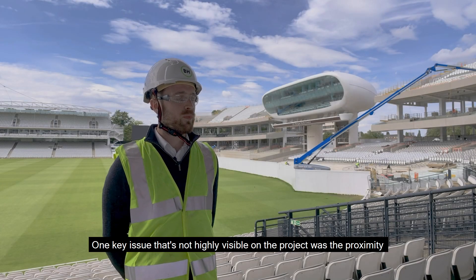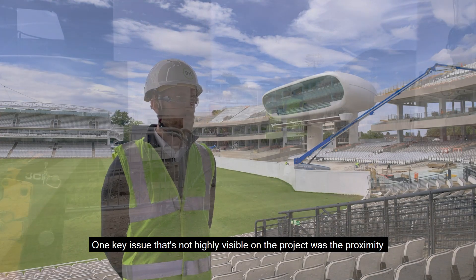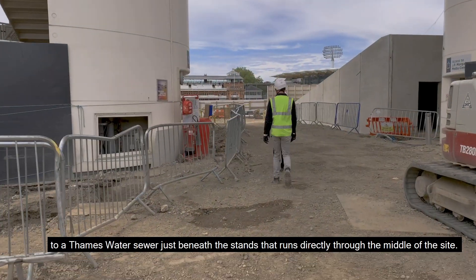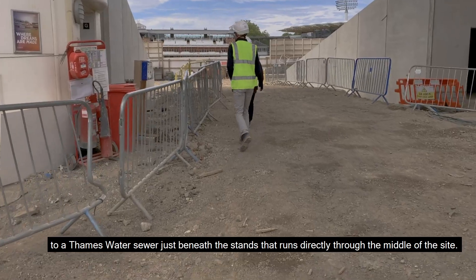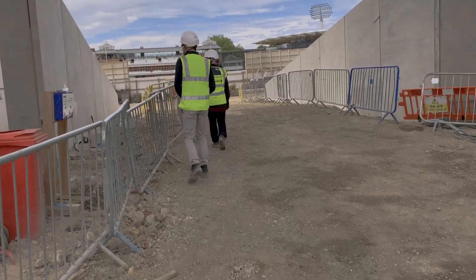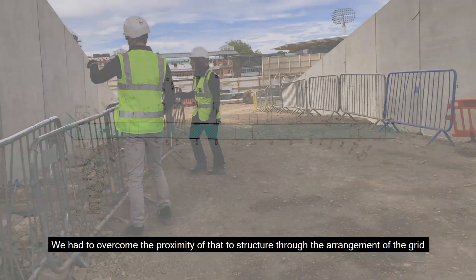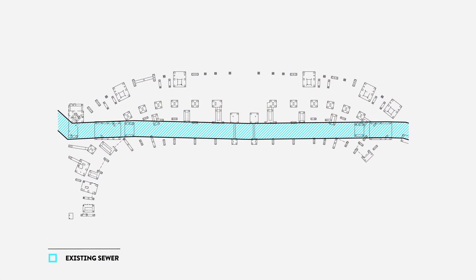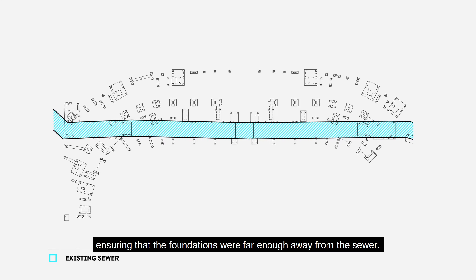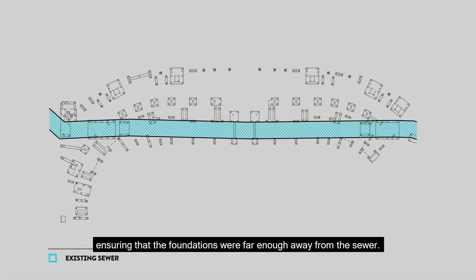One key issue that's not highly visible on the project was the proximity to a Thames Water sewer just beneath the stand, which runs directly through the middle of the site. We had to overcome the proximity of that to the structure through the arrangement of the grid and ensuring that the foundations were far enough away from the sewer.